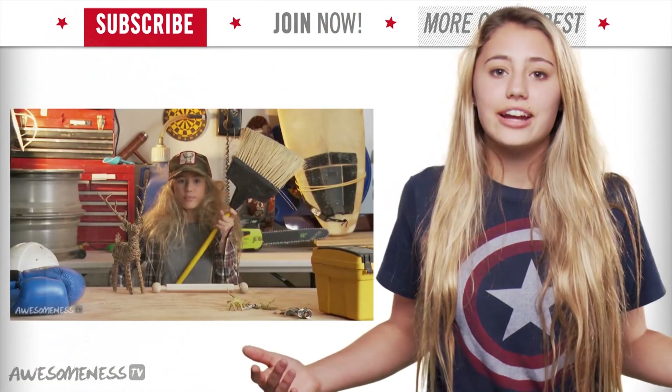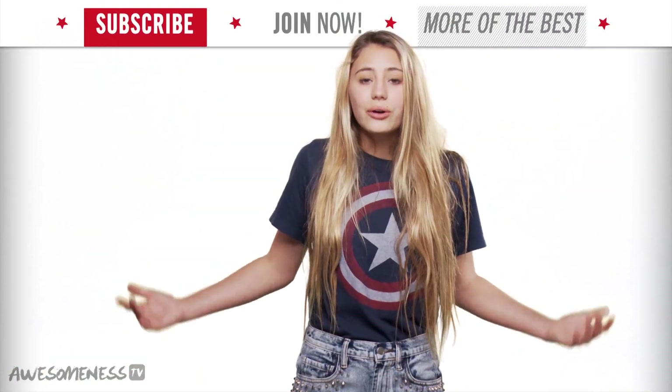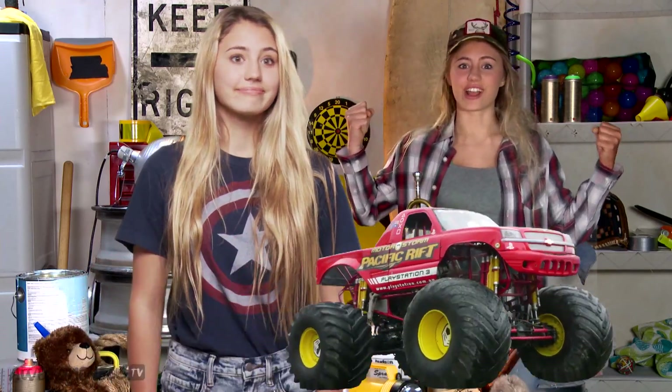For example, when I play Terry the Tomboy, I know all about who she is as a person and what she's into. So even if it never comes up in the video, in the back of my mind I know everything about her — including the type of music she likes: Five Angels. Her favorite color: dirt brown. And even what she wants to be when she grows up: monster truck driver.